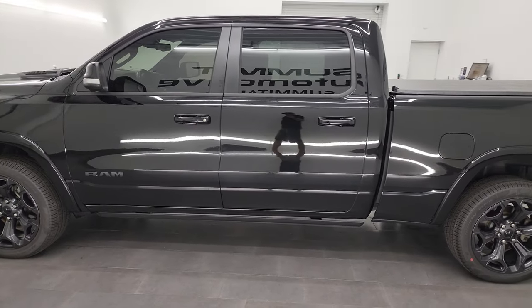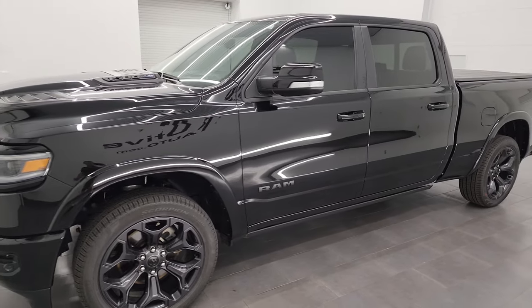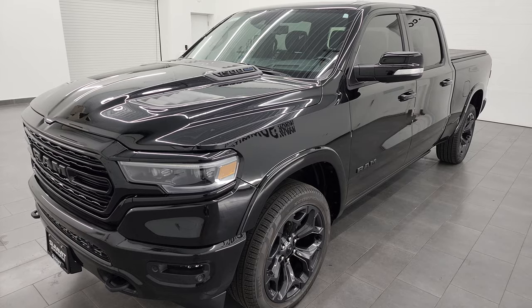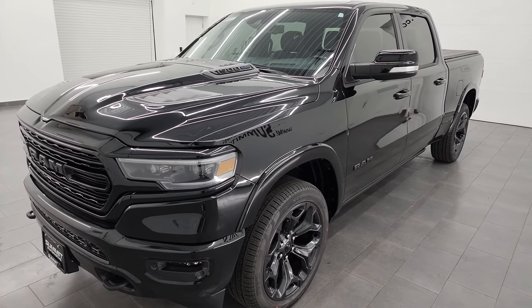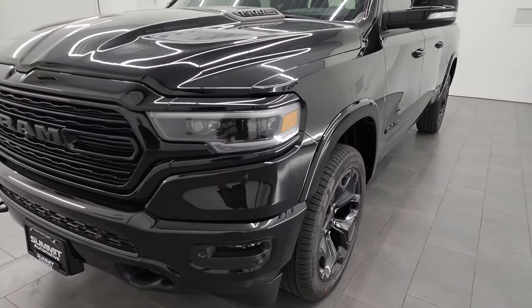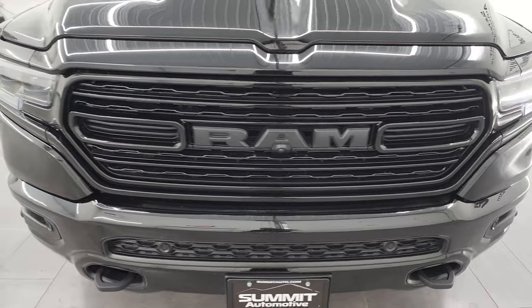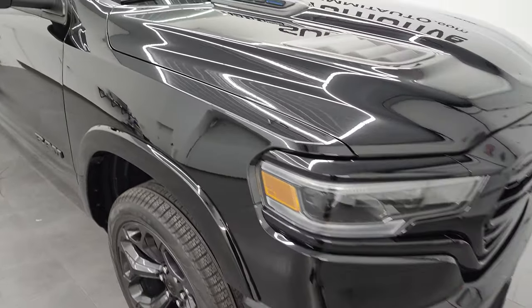This 2022 Ram 1500 has the 5.7-liter V8 Hemi engine with the e-torque assist, paired up with the 8-speed automatic transmission. This truck has been fully safety checked and inspected by our service shop per the state of Wisconsin inspection process. It has a fresh oil and filter change, all the fluids have been checked and topped off, and this truck is 100% ready to go.